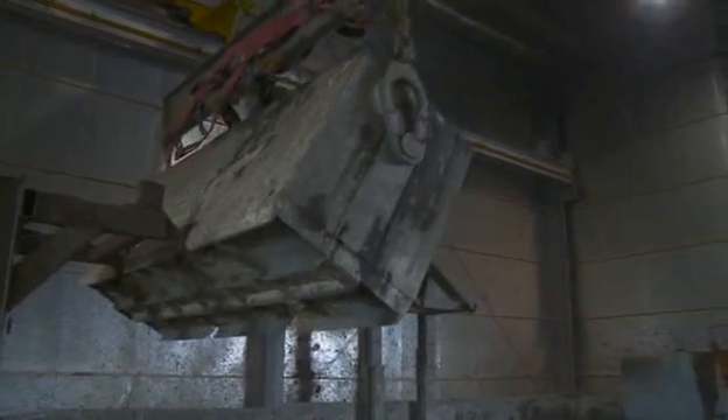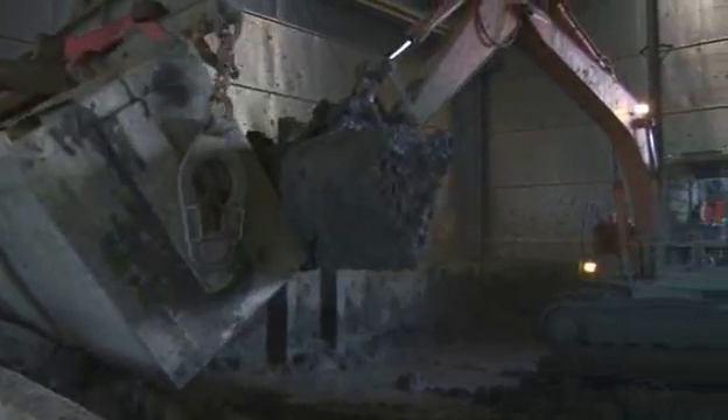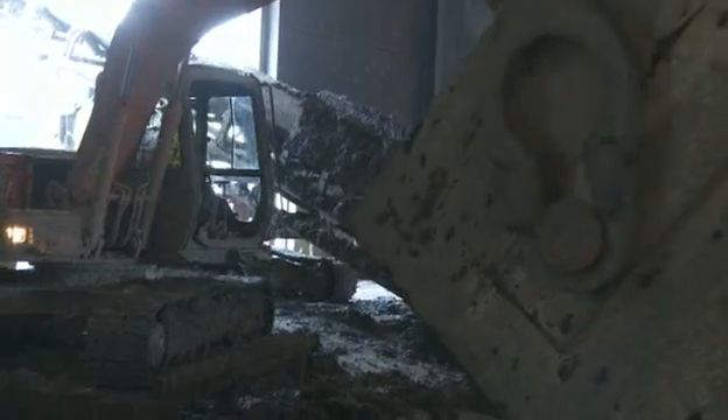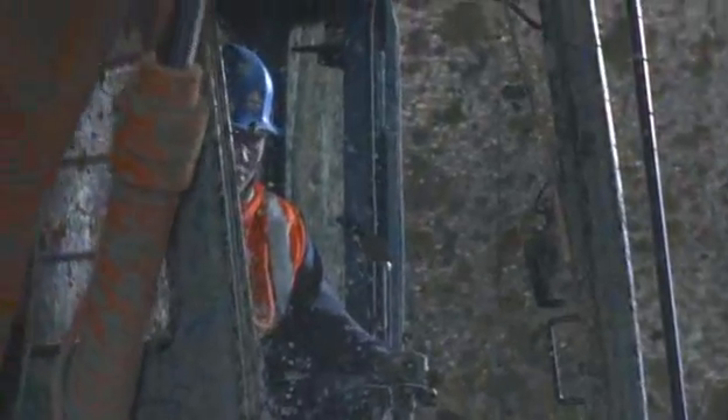The spoil is loaded out continuously during the day, and overnight the building is closed up and the operation goes on inside. Every day, 40 truck and trailers take the spoil away and dispose of the material at Watercare's Mangaree site.